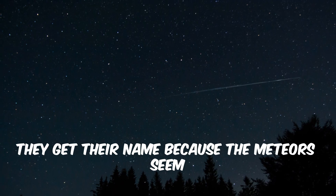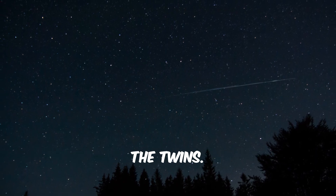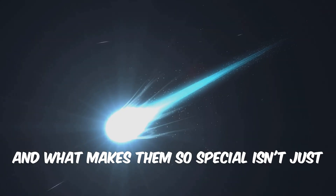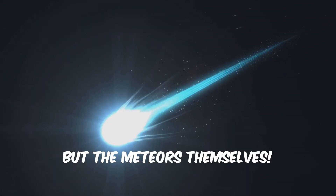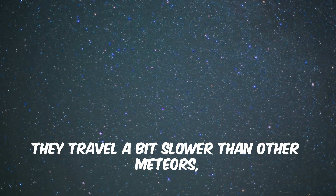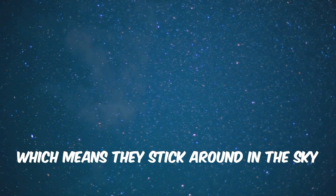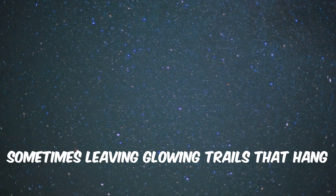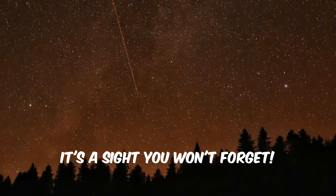The Geminids are active every year from about December 4th to the 17th. They get their name because the meteors seem to fly out from the constellation Gemini, the twins. And what makes them so special isn't just how many you can see, but the meteors themselves. They're often bold, bright, and can be very colorful. They travel a bit slower than other meteors, which means they stick around in the sky just a little bit longer, sometimes leaving glowing trails that hang in the air for a second. It's a sight you won't forget.